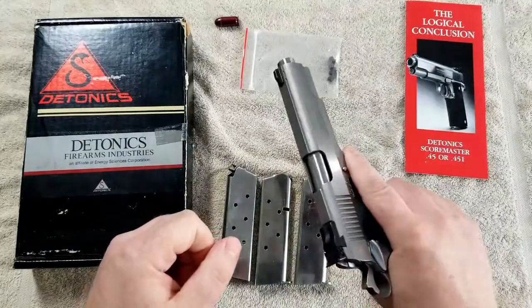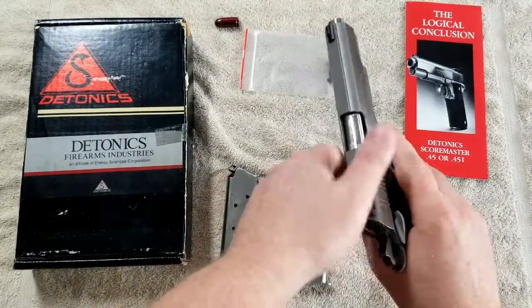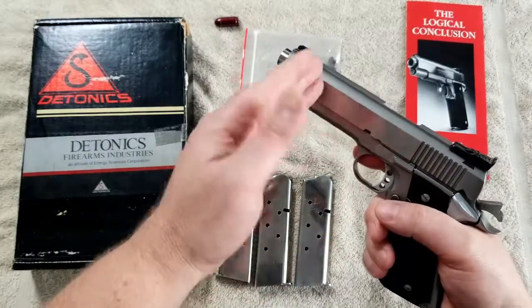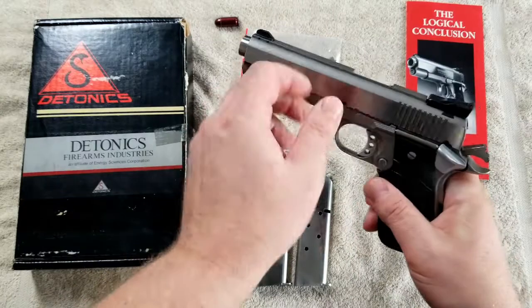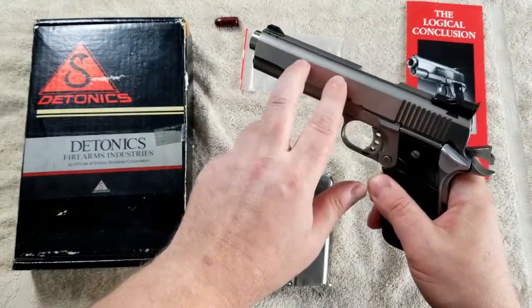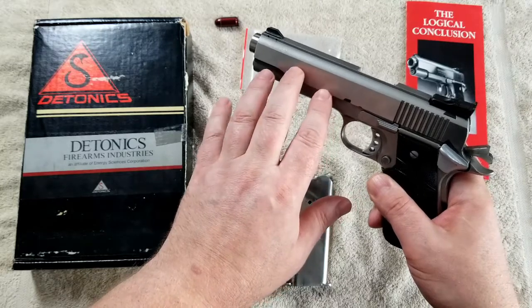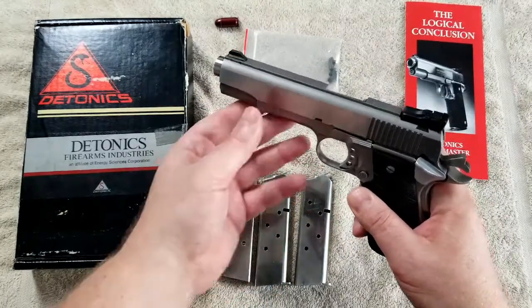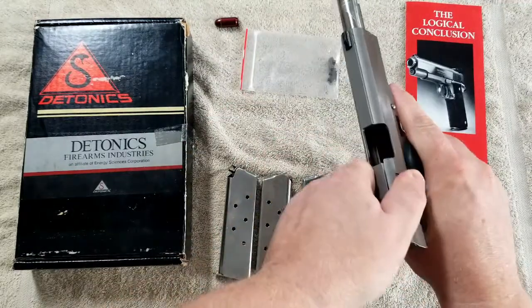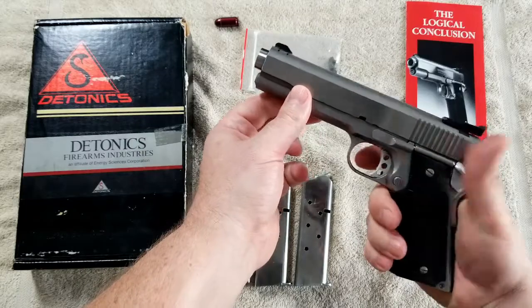It's got a hell of a spring in it — I'm not sure exactly how many pounds it is, but I know that the Combat Master, which is the subcompact model, had a dual spring system and the replacement on it is rated for either 23 or 24 pounds, which is pretty significant. This one I don't think is quite that high, but I would imagine it's probably pretty close to 20.